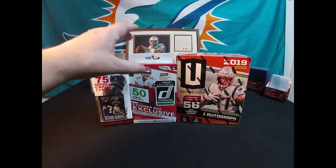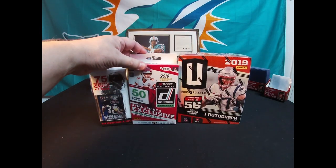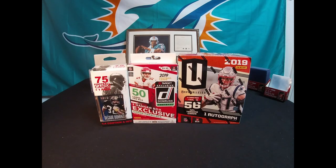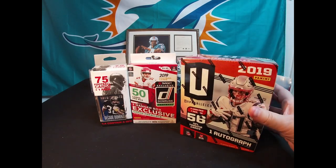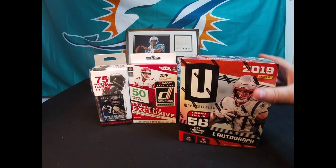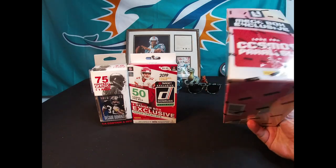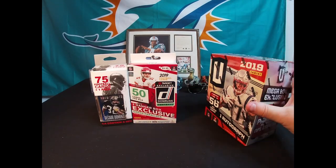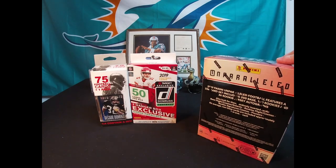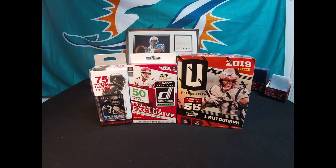Tier one is going to be a $5 box, tier two is going to be a $10 box - the Donruss hanger box exclusive, I believe that's from Target. And then lastly for tier three, we're going to be doing a box of the Unparalleled from Walmart. I think these are $37 a box - that's what I saw on the aisle shelf.